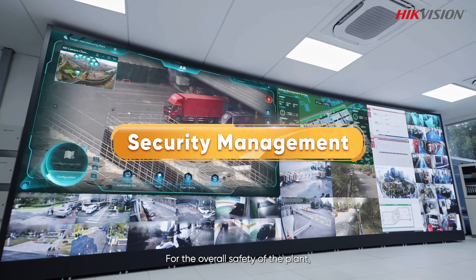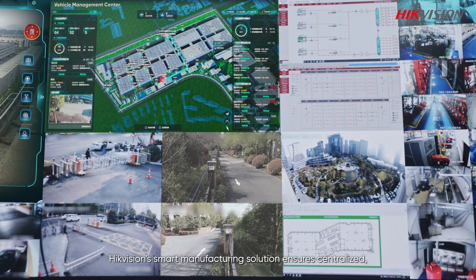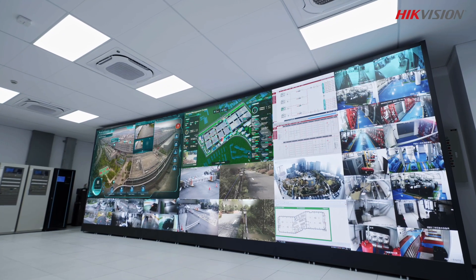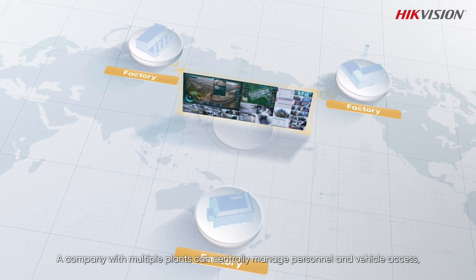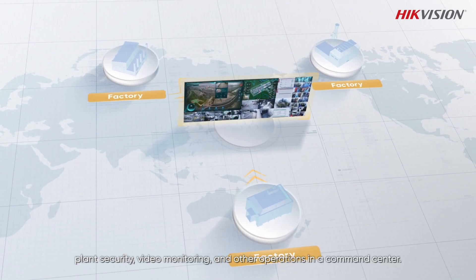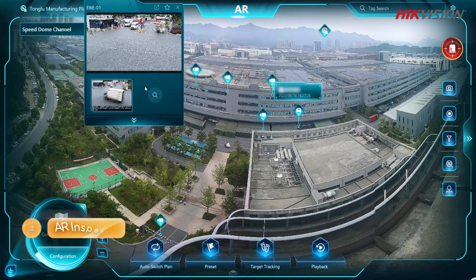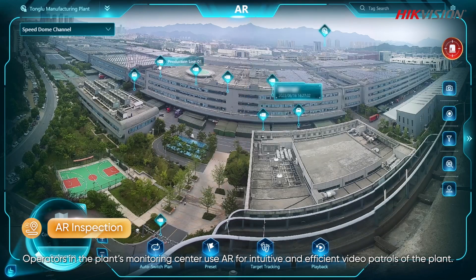For the overall safety of the plant, HikeVision's smart manufacturing solution ensures centralized, visualized, and networked security management. A company with multiple plants can centrally manage personnel and vehicle access, video monitoring, and other operations in a command center. Operators in the plant's monitoring center use AR for intuitive and efficient video patrols of the plant.